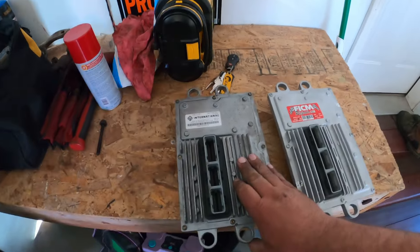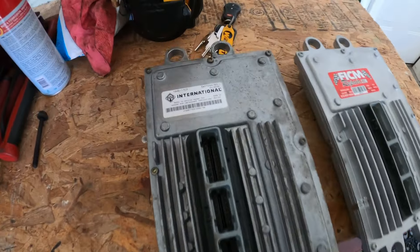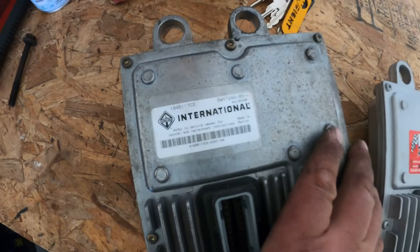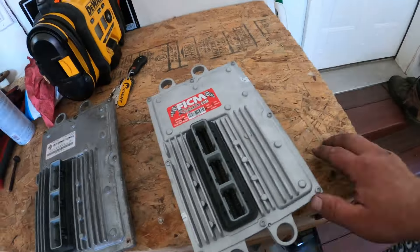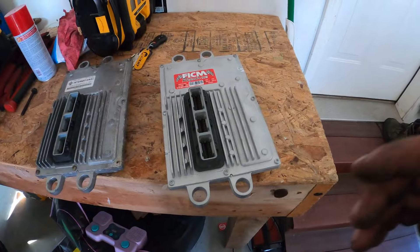I think this FICM has been out before because there were no rubber bushings on it, so I don't think this is the original FICM to the truck. I don't know if that International part number means anything. My truck's blocking the garage right now so I need to get this back in and get the truck moving, and I'll get those rubber gaskets on order.